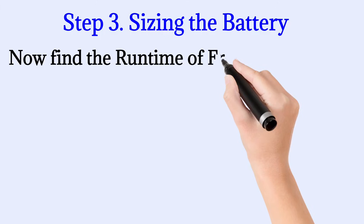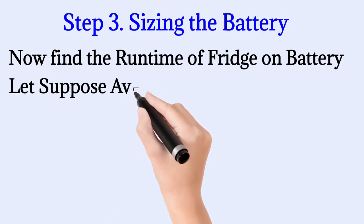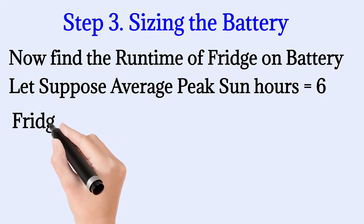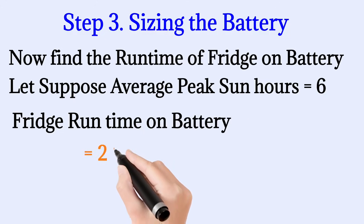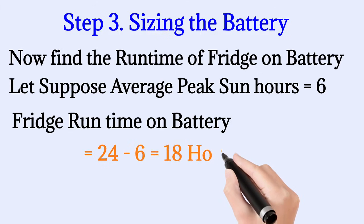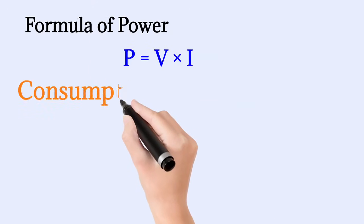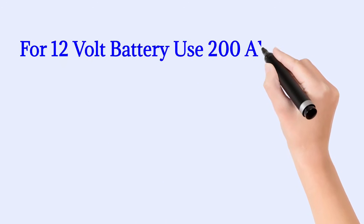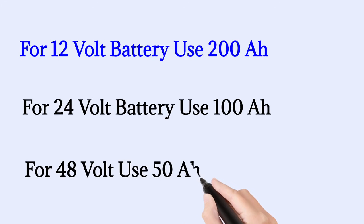But what happens when the sun doesn't shine? You need to add some days of autonomy — that is the days without sun or cloudy weather. We are going to use lithium batteries because they are cheaper in the long run and give more backup time efficiently. We should use lithium batteries from 10 to 90% state of charge to extend their lifespan. With 2280 watt-hours daily and 6 average peak sun hours, that leaves 18 hours of fridge run time on battery. For a 12-volt battery, divide 2280 by 12, which equals approximately 200 amp-hours. For a 24-volt battery you need 100 amp-hours, and for a 48-volt battery you need 50 amp-hours.